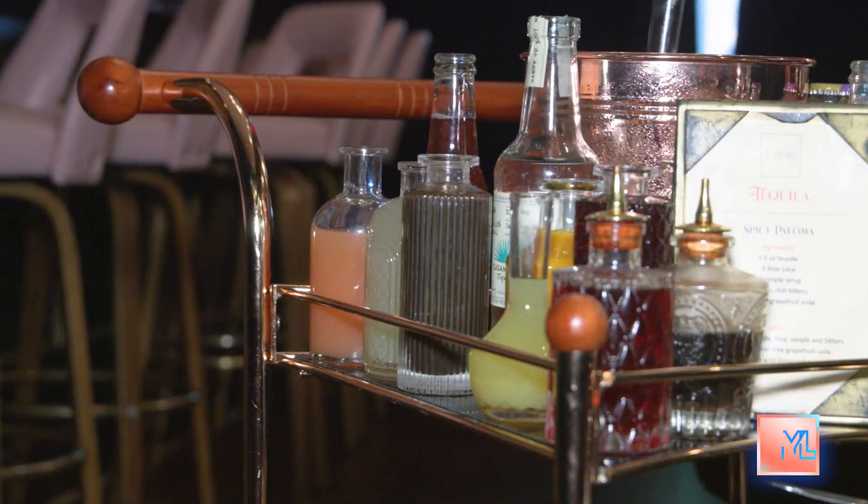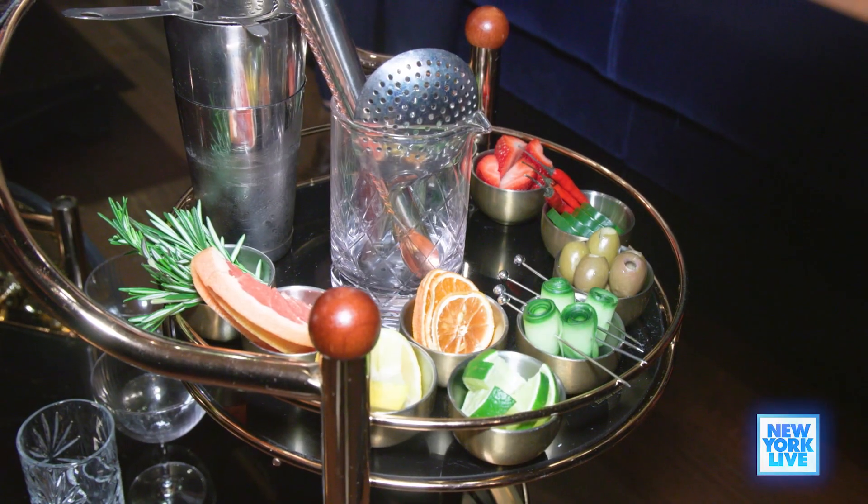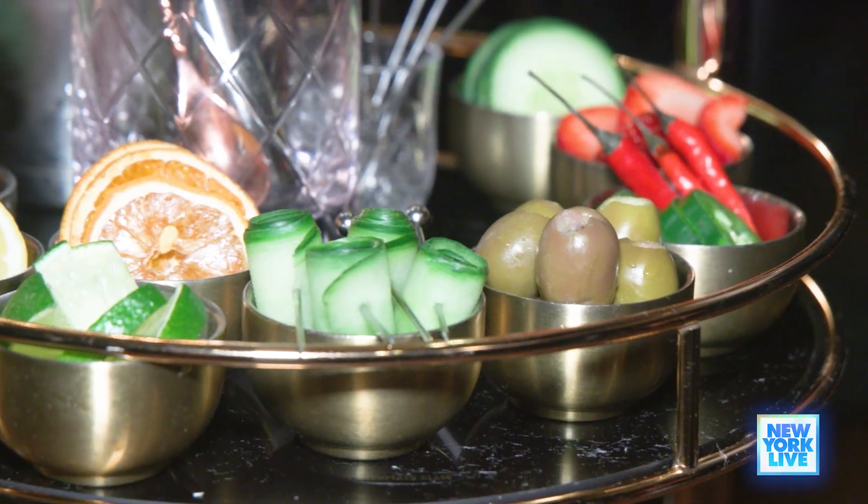I'm gonna go shake it up! Richard, what is the DIY cocktail experience here at 9 Jones? You've seen before where they bring the trolley, they make the drink, it's lovely and then they deliver it and leave. I thought, how can we make it a bit more fun? The trolley gives you all of the condiments — everything you need to create a cocktail.